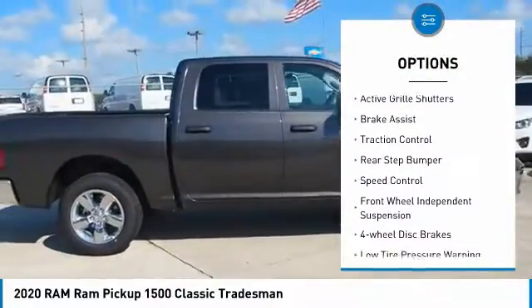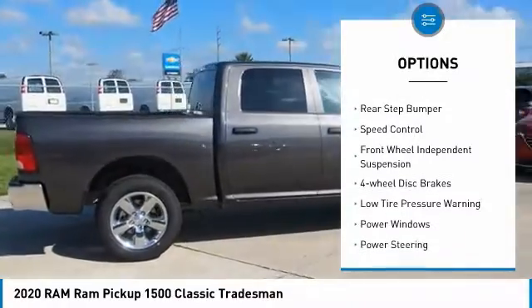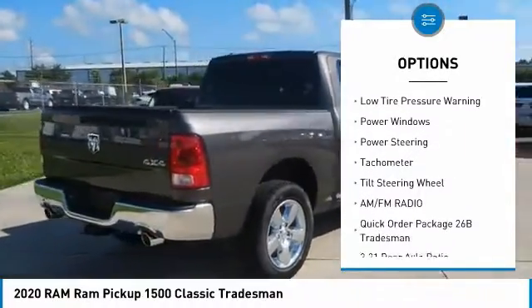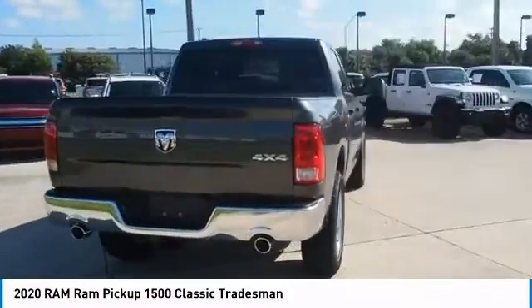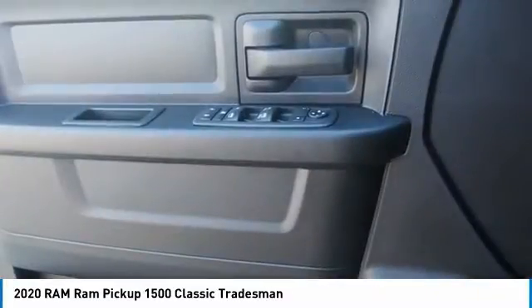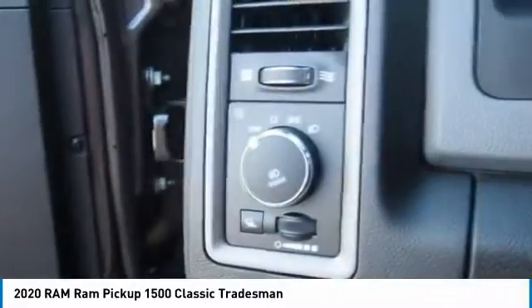Electronic stability control, active grille shutters, brake assist, traction control, rear step bumper, speed control, front wheel independent suspension, four wheel disc brakes, low tire pressure warning, power windows. Wouldn't you look great in this vehicle?